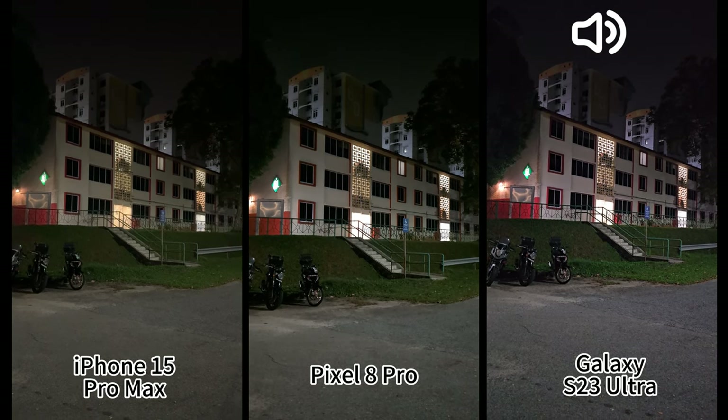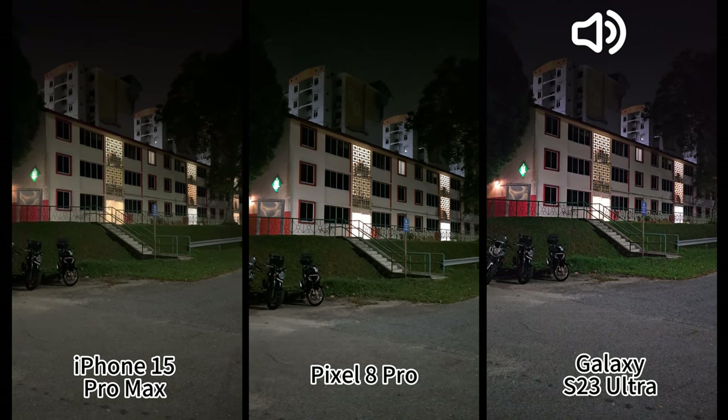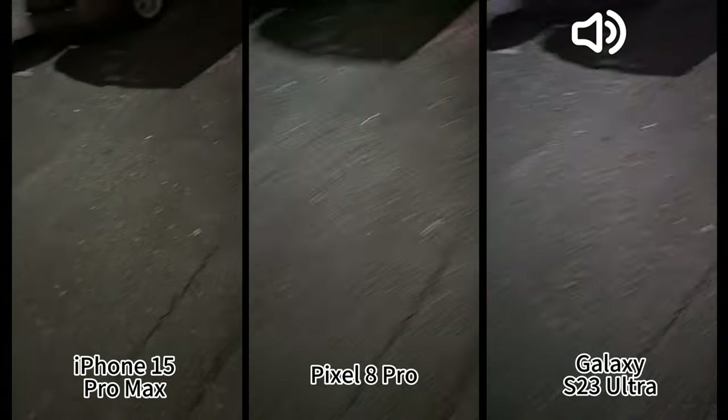The highlight areas in the building — iPhone and Samsung are doing okay, but they seem to be blown out on Pixel as well. Let's move to a darker place.